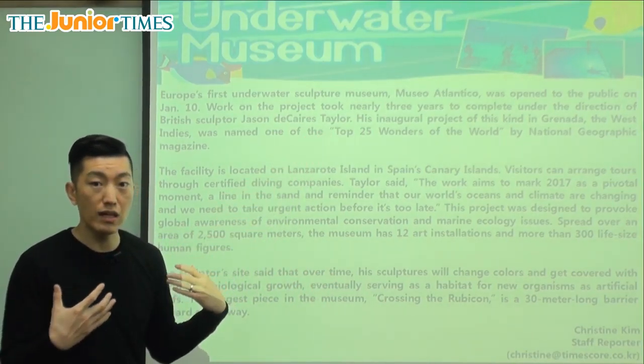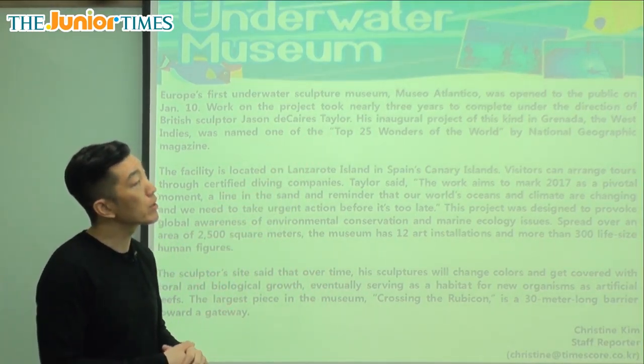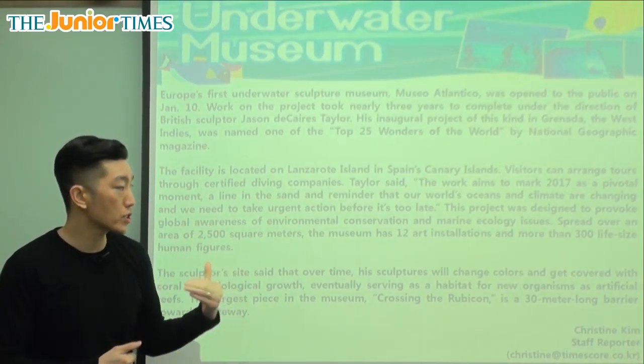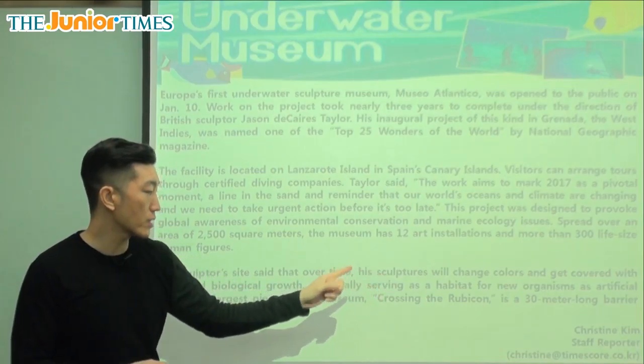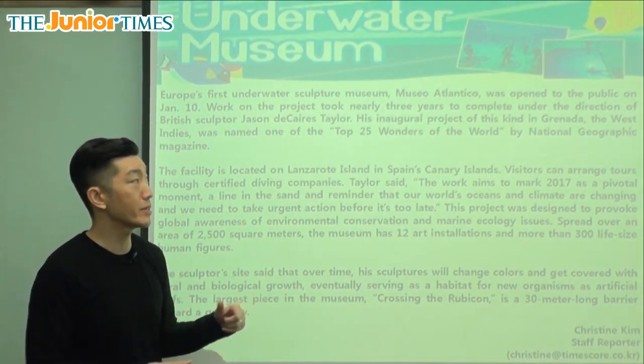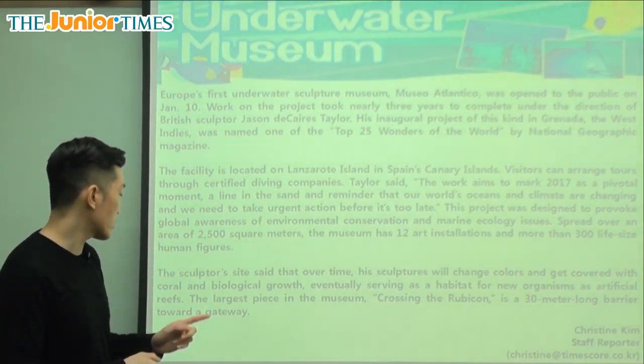So over time, these statues aren't just going to be there for us to look at — they can turn into a part of the ocean environment where fish can live. New organisms can live in them as artificial reefs. Artificial means not real, man-made.